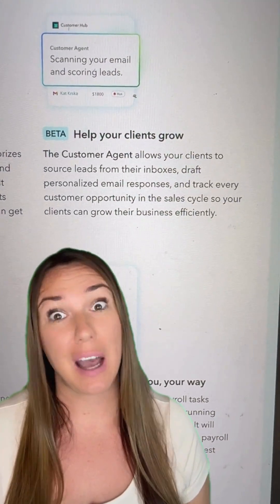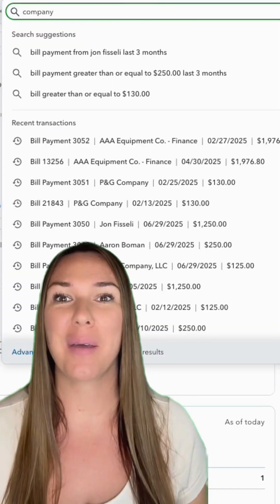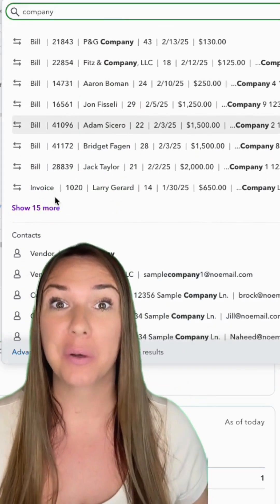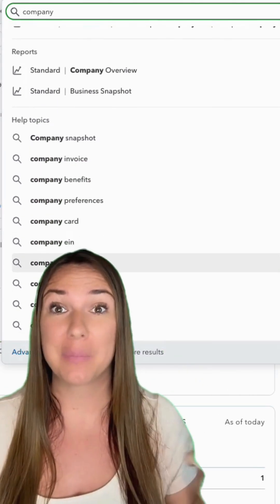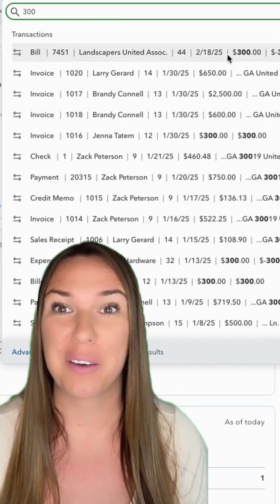I'll be watching closely to see how accurate they are over time. Next up, something I'm actually excited about — the new search bar. You can now search any term or number and QuickBooks will return results from transactions, contacts, reports, menu items, even help articles. It's like having one smart search engine inside your books.